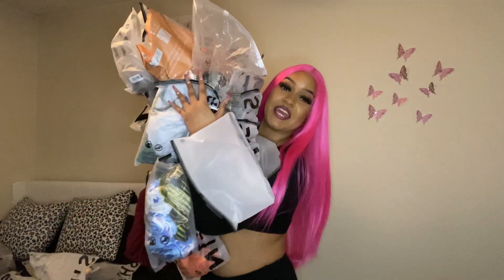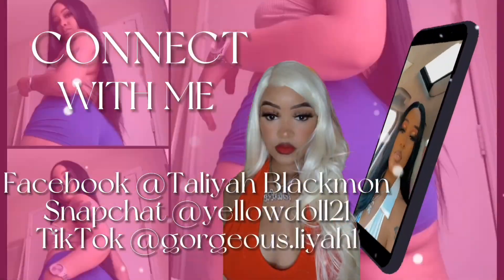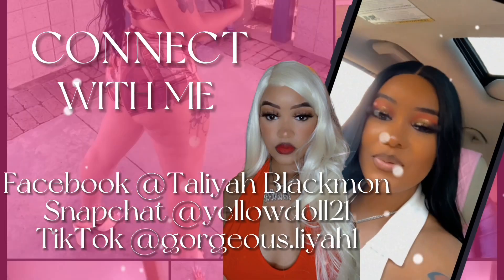Hi guys, I'm back with another video and today we're going to be doing a Shein haul. I've done a Shein haul before — I'll leave it in my description so you guys can go check it out. I also had pink hair in that one too. It's a short blunt cut type of wig. First we're going to look at accessories and things, then fast forward to clothes, trying on different shoes and whatnot.